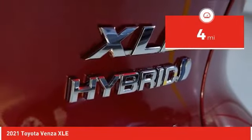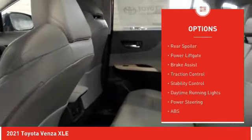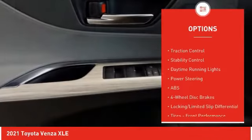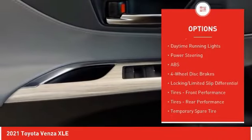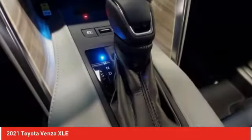Here are some of this vehicle's great options: tire pressure monitor, blind spot monitor, chrome wheels, all-wheel drive, rear spoiler, power lift gate, brake assist, traction control, stability control, and daytime running lights.